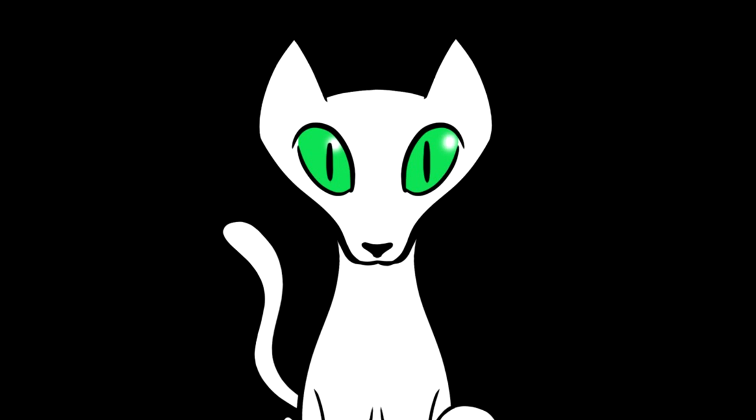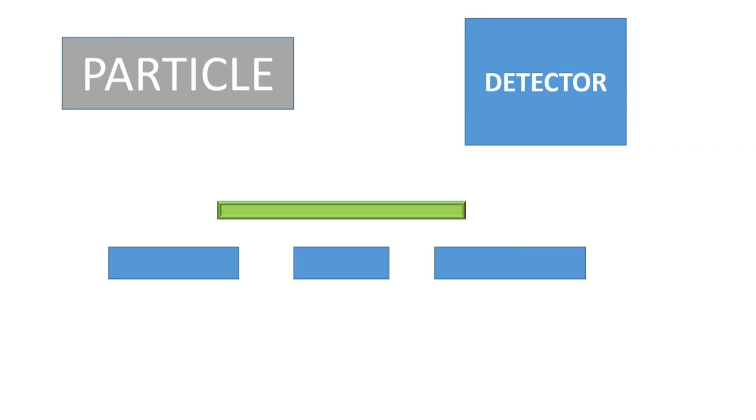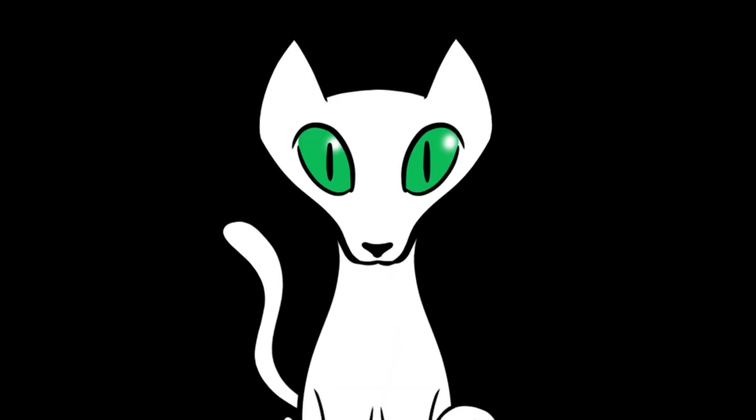It gets about as crazy as a flat earther in a science lecture. We've actually got two different detectors that the photons might hit, but they will always hit them after the first ones hit the screen. One of the detectors will look at the slit and tell us which one the original photon went through. The second detector can't do that. If the photons get to the detector that can't detect which slit they went through, we get an interference pattern. But if the best buddy photon mate gets to the detector that can detect which slit the original photon went through — we get particle-like behavior.